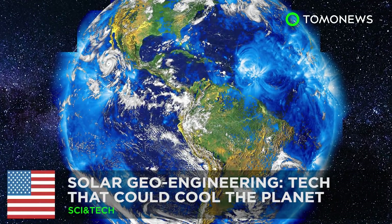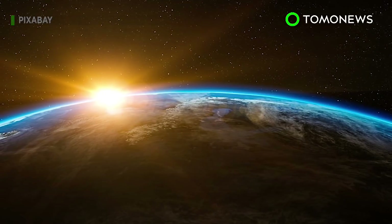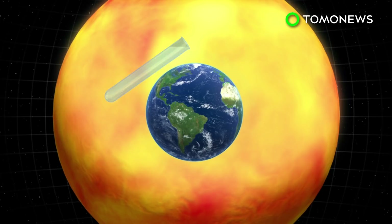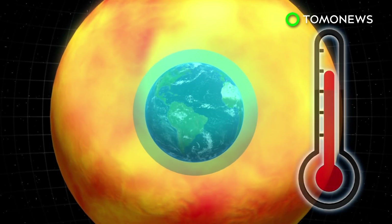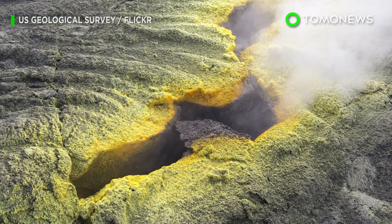How geoengineering could cool the planet. Did you know we could cool the planet down with technology? Solar geoengineering specialists reckon technology could cool the planet's temperature by using it to add sulfur to the atmosphere, and that's central to the following ideas.